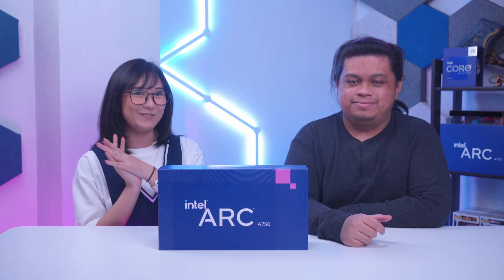I have here the Intel Arc A750. But first, I have a little something for our viewers.